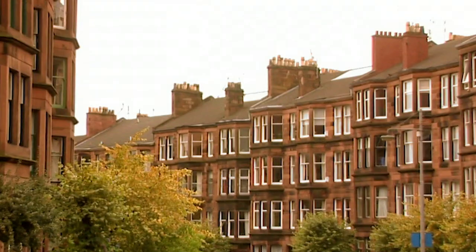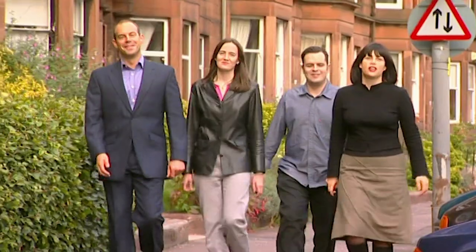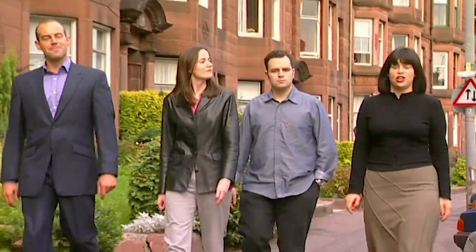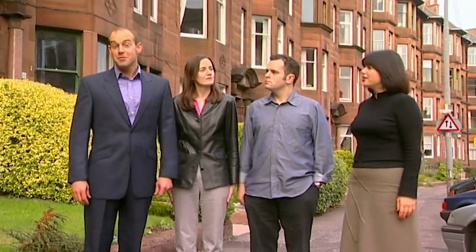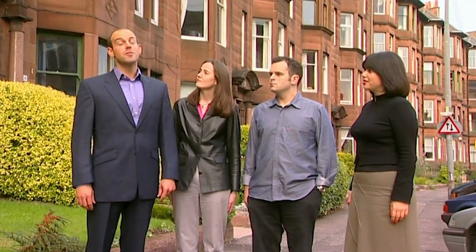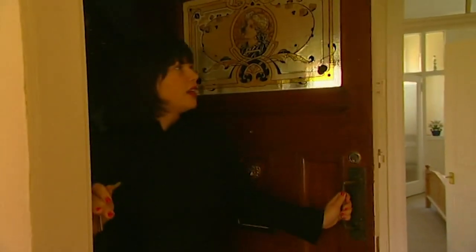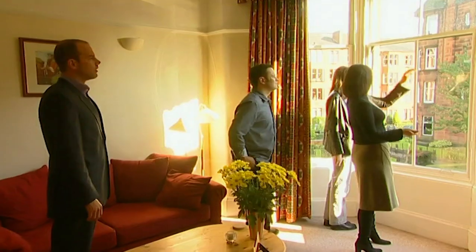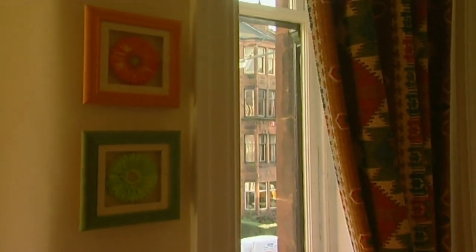For our next property, it's back to full-scale Victorian values — a tenement in Hyndland. We're on Novar Drive to see a flat in a typical Glasgow red sandstone tenement. It's just come on the market for offers over £83,000, which seems quite reasonable for one of the best addresses in Glasgow. Inside, the bay window is amazing, catching the afternoon light beautifully, along with a charming second little window.